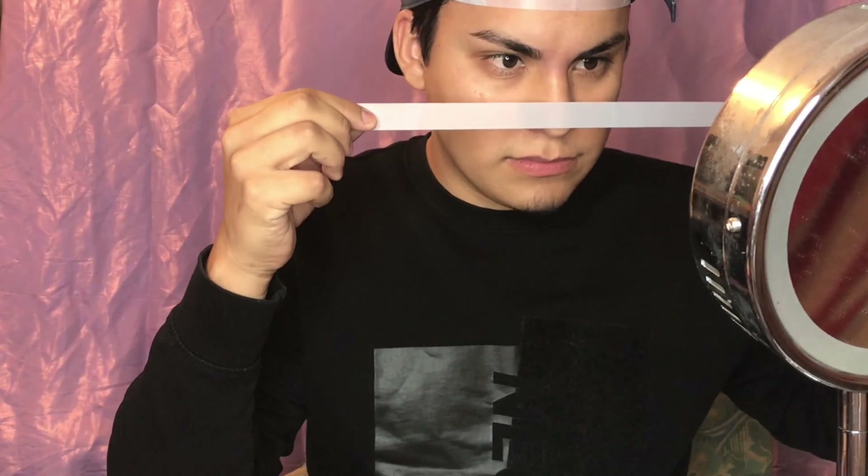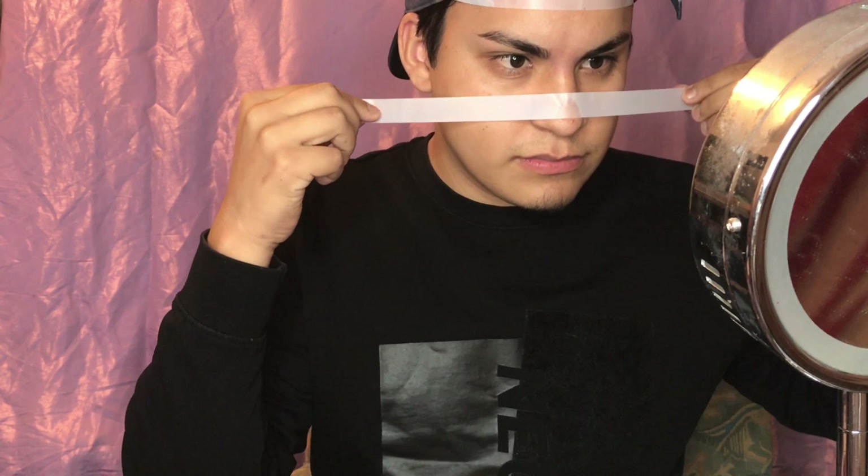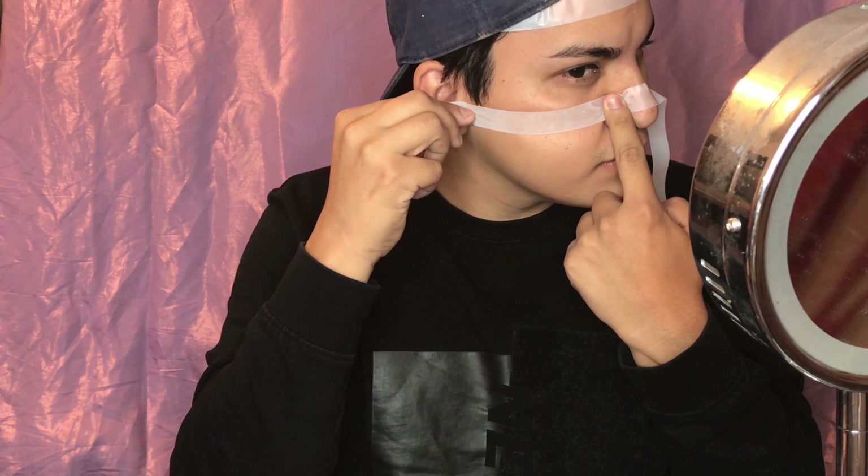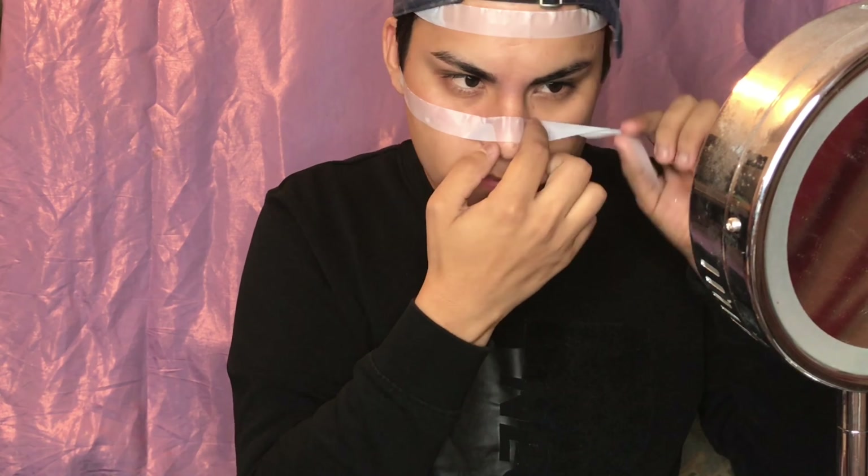The first thing we're gonna do is put some tape around the eyes. I want this look to be really eccentric, really different — so I'm only gonna be doing skin tones around the eyes, and then the whole face is going to be red, as you can tell from the preview.